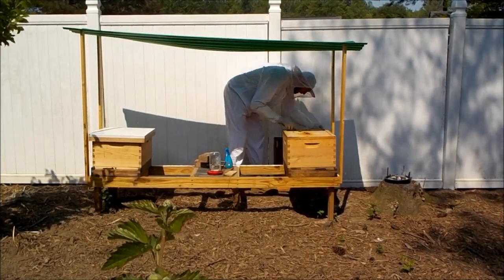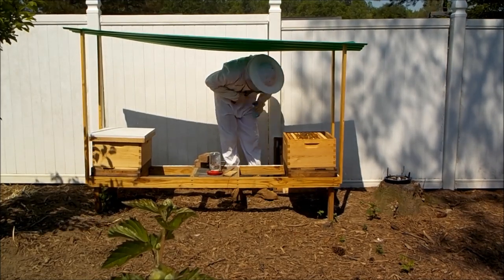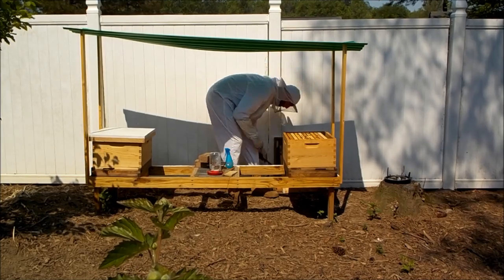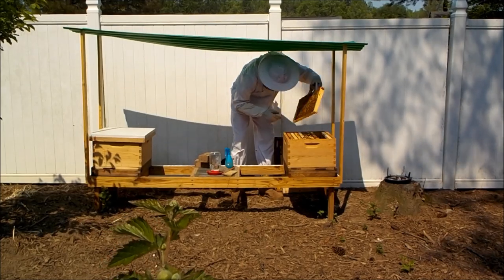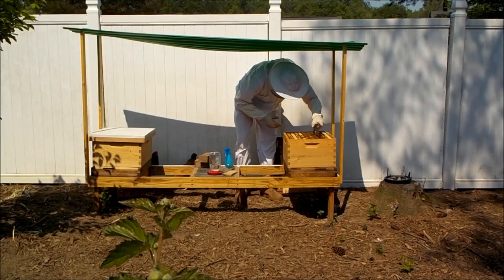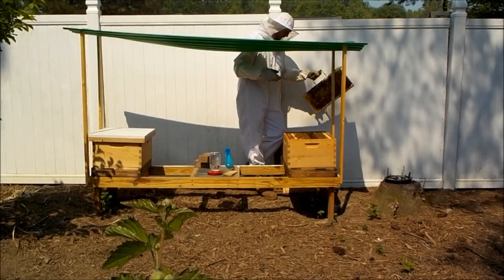Last thing I want to share with you guys is a beekeeping update. I installed these two packages of bees exactly 21 days ago, so I should be expecting to see some brood being born out here today. This first hive I'm giving a peek to has been the weaker looking of the two hives. However it does seem to be on track — I'm getting lots of brood, I'm seeing eggs, and in my inspection here today I was able to find the queen.